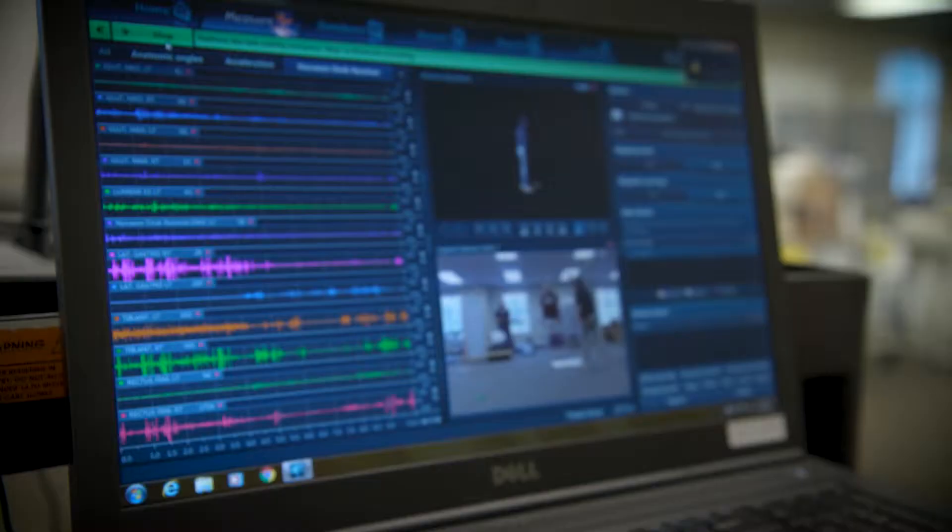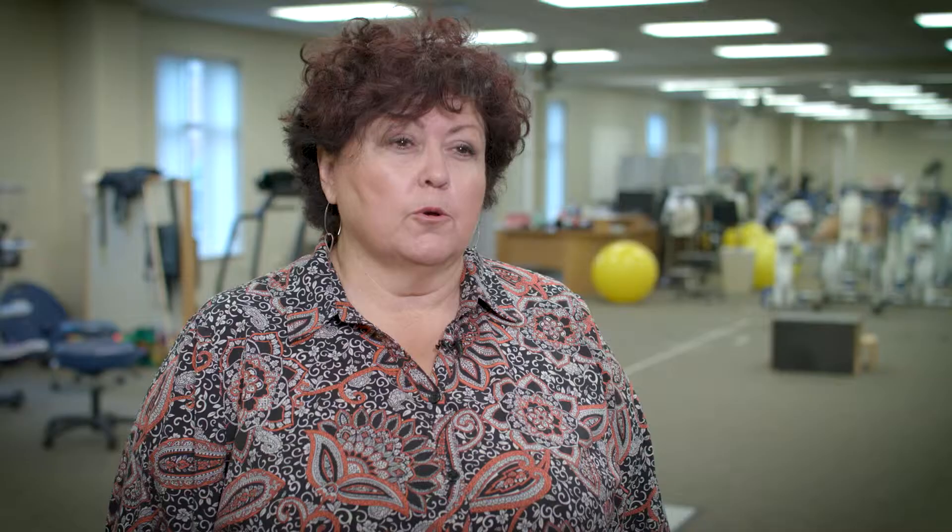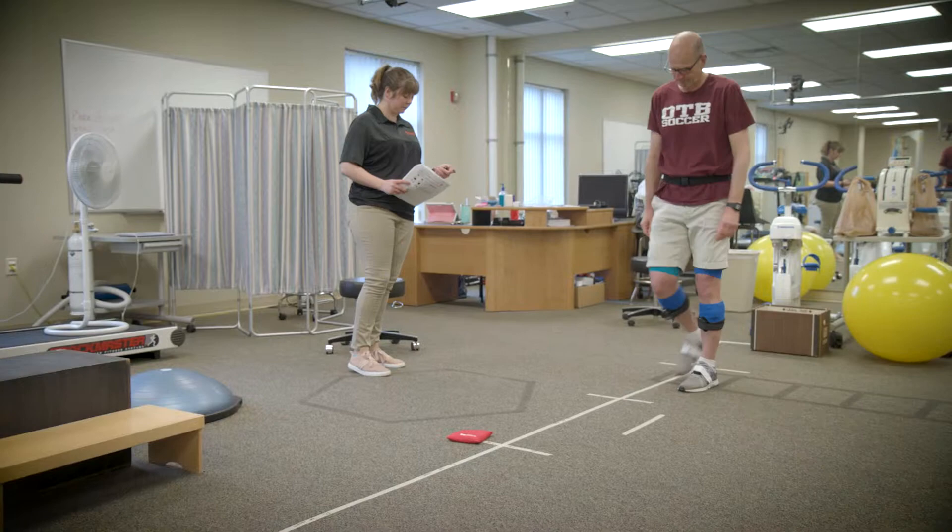We're using surface EMG and some motion analysis to look at joint angles and lower extremity activation, while participants are also doing a test called the community balance measure, which looks at balance for people anywhere between their 20s and 70s.